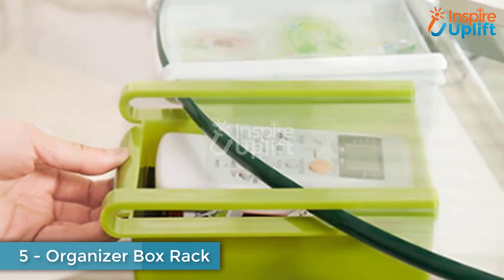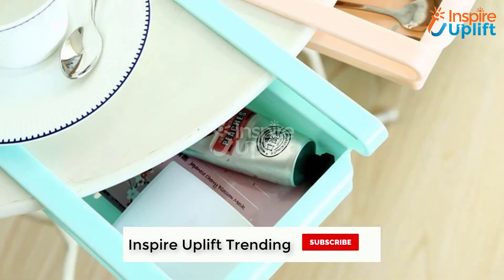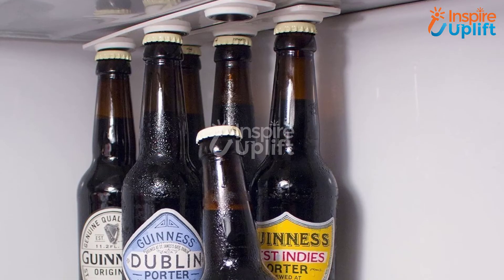At number 5, we have the organizer box rack. The slide-in and slide-out rack is perfect for small kitchens. Fill it with your handy cookware products and slide it in with a shelf or glass table for easy reach. Alternatively, use it to keep your edibles in the fridge.